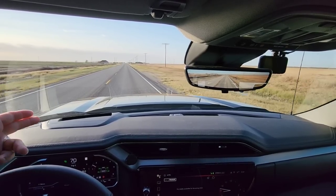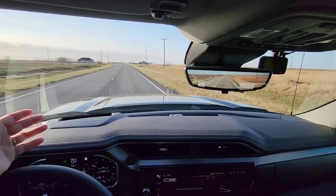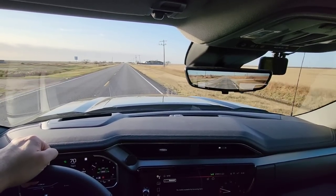I am using the heads-up display as well, which is really convenient. I've grown to really appreciate it because it just projects right there in your path and makes it very easy to see how fast you're traveling.